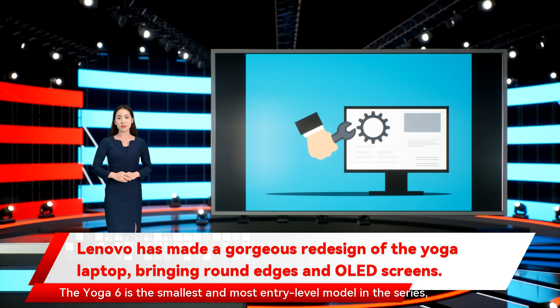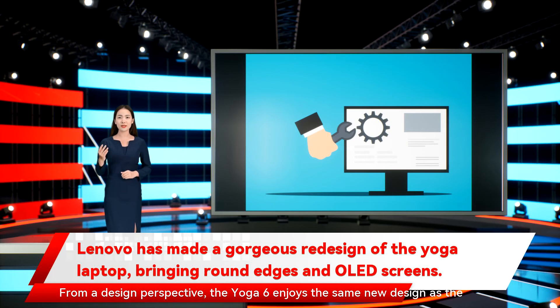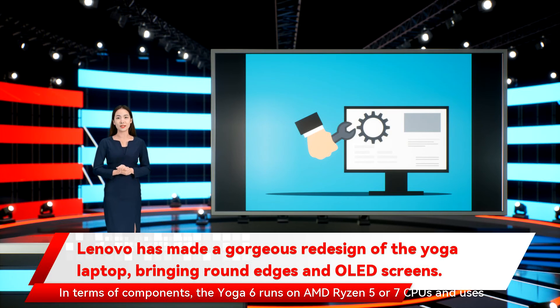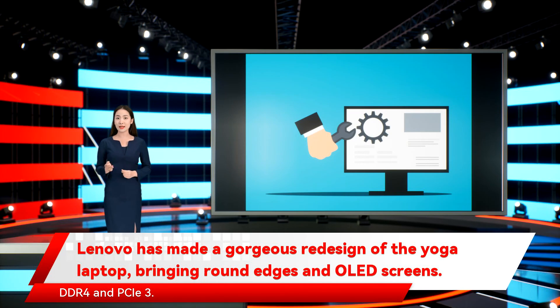The Yoga 6 is the smallest and most entry-level model in the series, and part of its focus is on sustainability. The new fabric top option is made of 50% recycled plastic or aluminum, and its packaging material is responsibly sourced. From a design perspective, the Yoga 6 enjoys the same new design as the rest of the line, with a dark teal fabric top acting as an option to add some flair. In terms of components, the Yoga 6 runs on AMD Ryzen 5 or 7 CPUs and uses DDR4 and PCIe 3.